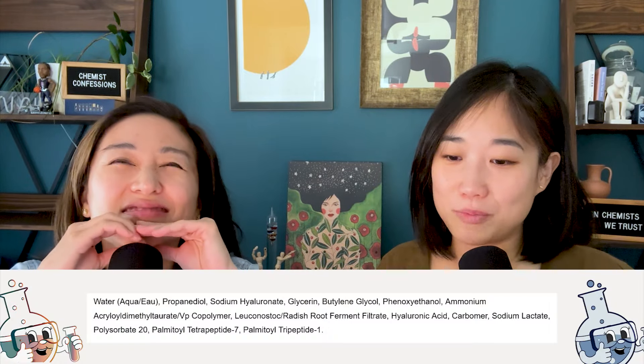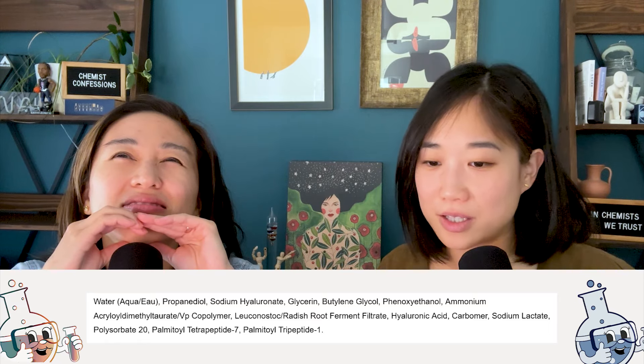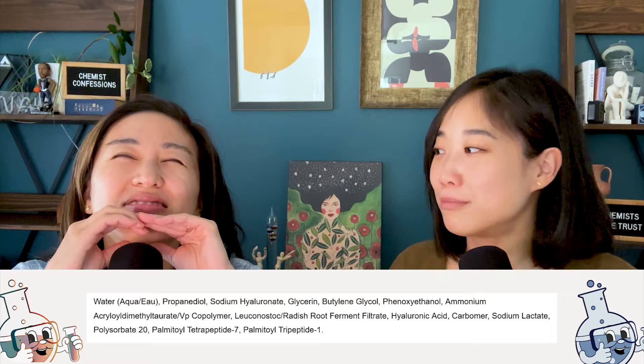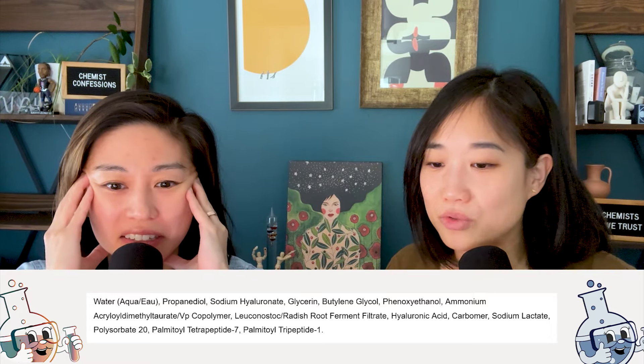Candidate number three: water, propanediol, sodium hyaluronate, glycerin, butylene glycol, phenoxyethanol, and some peptides at the end — specifically palmitoyl tetrapeptide-7 and palmitoyl tripeptide-1.